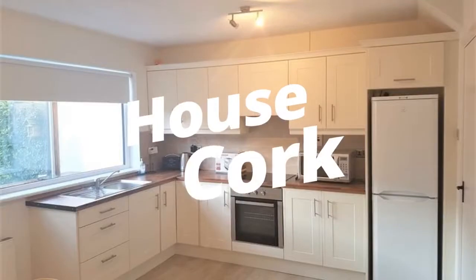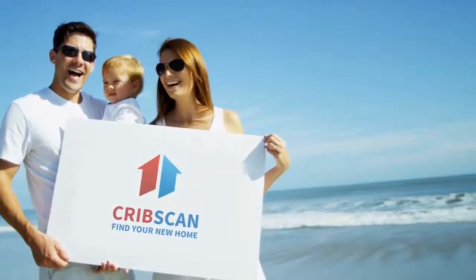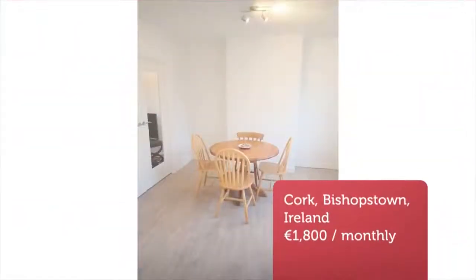Cribscan presents this beautiful rental in Cork, Ireland. Wallace Estates are delighted to present the Tiffany Downs property to the leading market. This property equally suits a family or a number of individuals sharing.